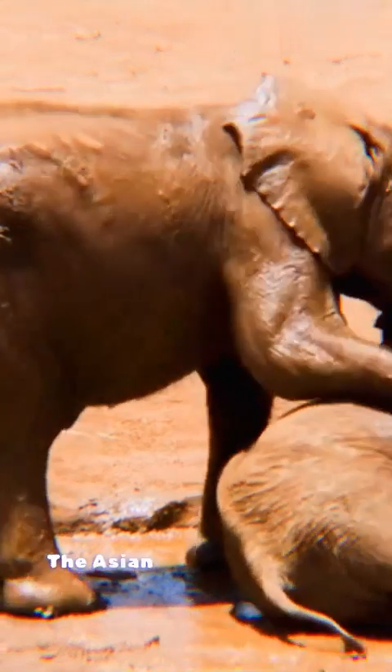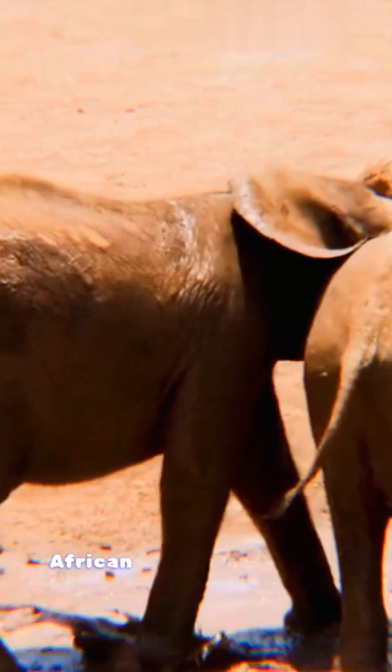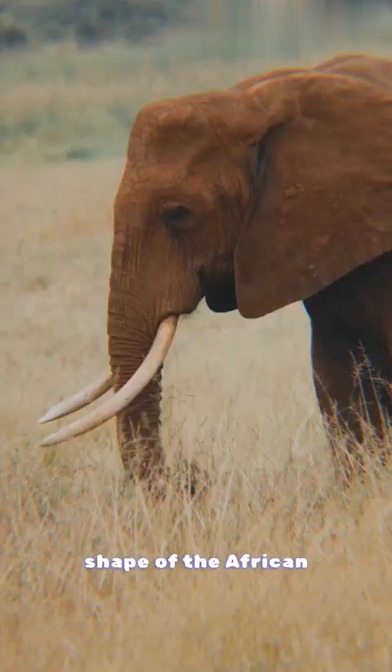The Asian elephant and the African elephant, both majestic and iconic, exhibit notable differences. Firstly, Asian elephants have smaller ears, while African elephants possess larger ears resembling the shape of the African continent.